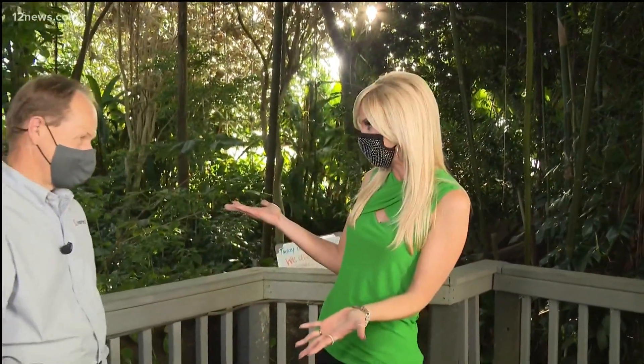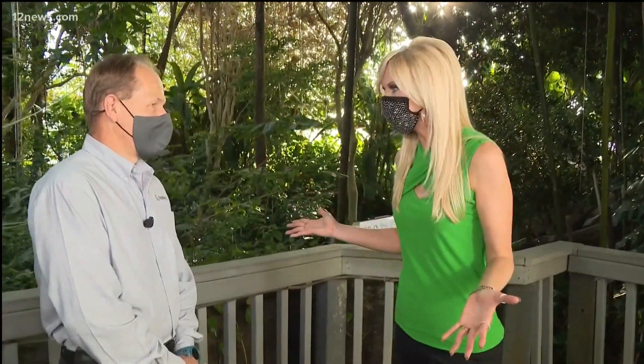Welcome back live to the Rainforest. This is Biosphere 2's 30th anniversary — it's a big celebration. Deputy Director John Adams is joining us now live in the Rainforest to tell us how this all got started.